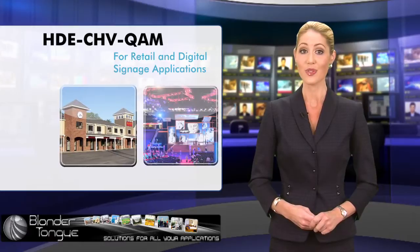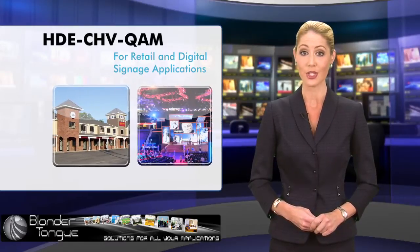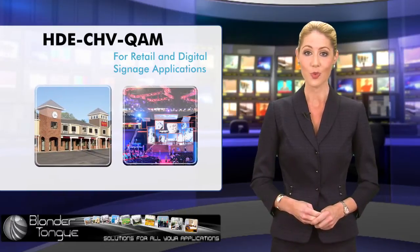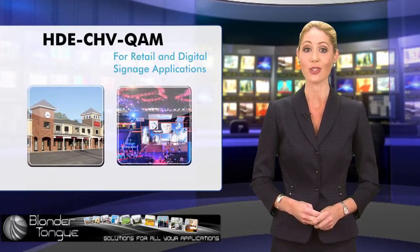These two are nifty solutions for retail and digital signage applications. These encoders support simultaneous QAM, ASI, and IP outputs, as well as MPEG-2 and Dolby digital encoding technologies.